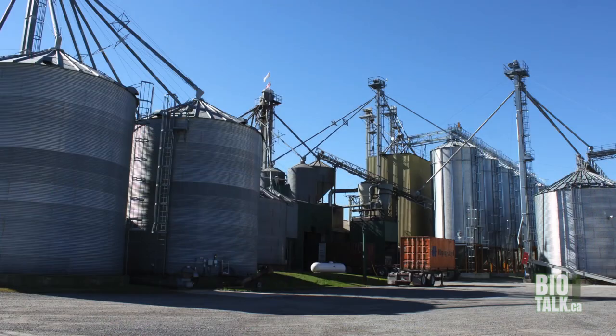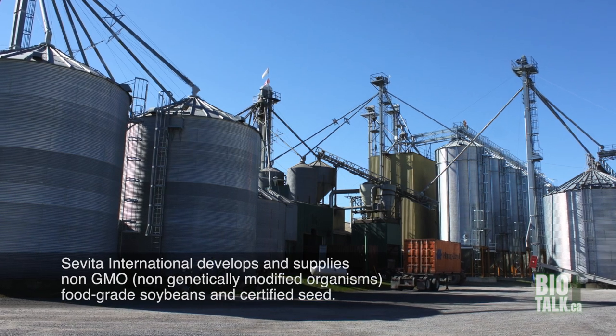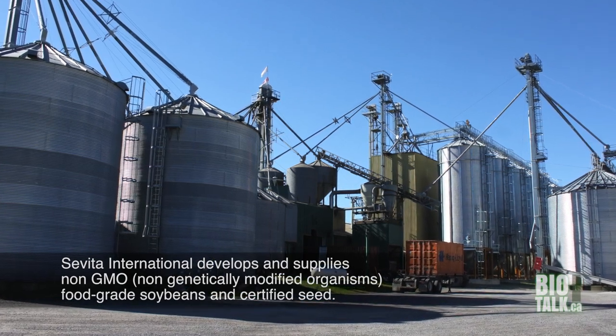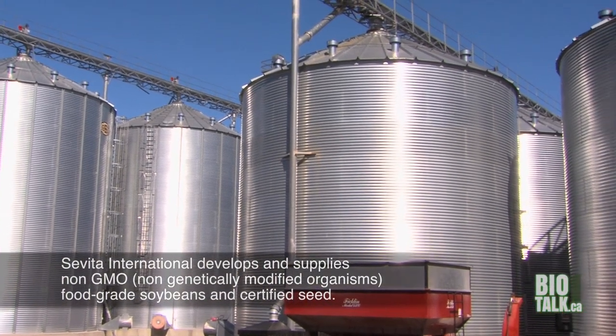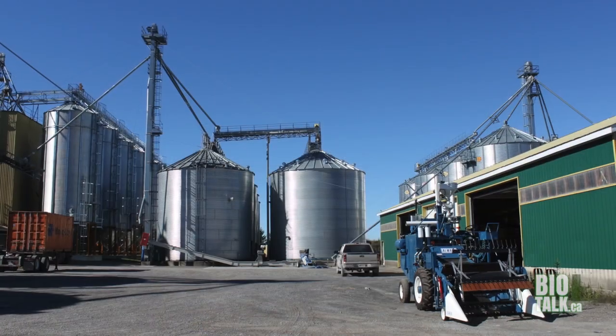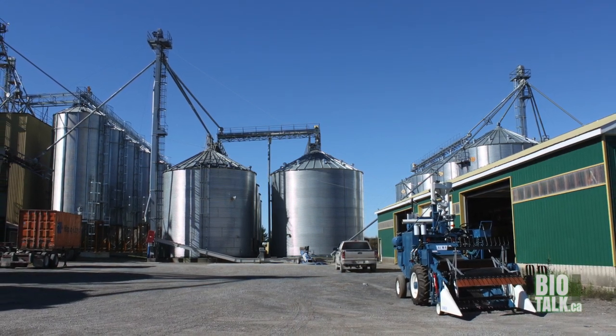You see behind me here are our storage bins. Each of these bins will take an individual variety and store it under identity preserved conditions. All of our varieties are fully segregated, and we have full traceability of our varieties from the grower all the way to the customer, wherever they are around the world.